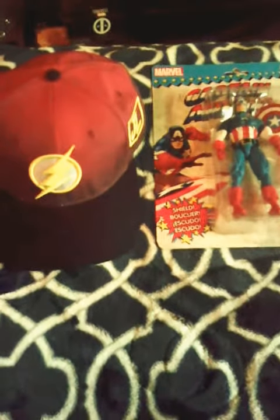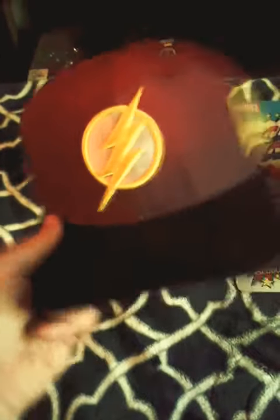Hey guys, Rob here. I got some GameStop pickups. I actually got this hat on clearance — the Justice League Flash hat — ten for ten bucks. Got it a while ago, but yeah, it ain't bad.